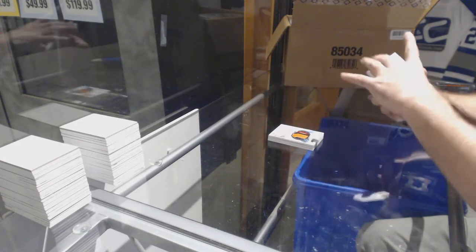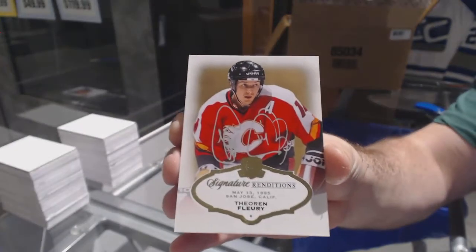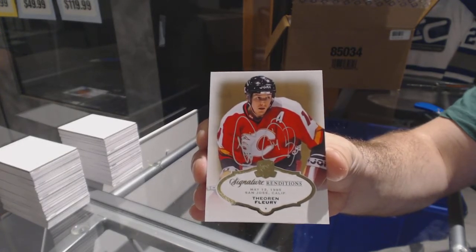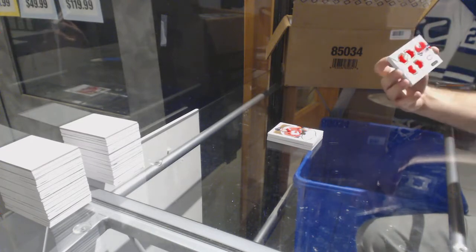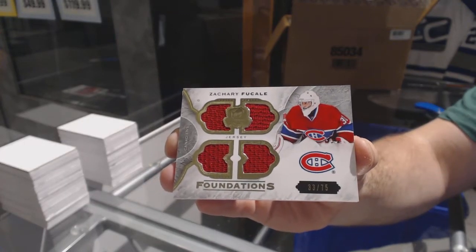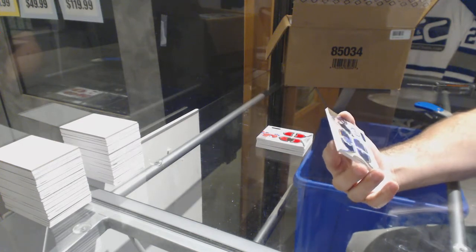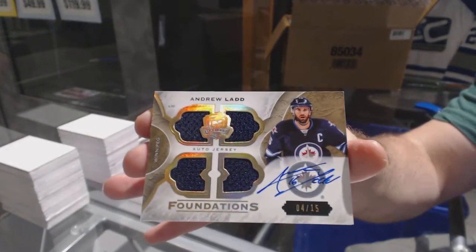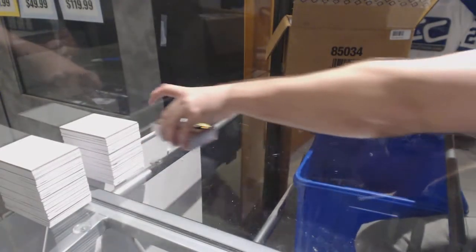For the Calgary Flames, signature renditions — Theron Flurry. He might be a short print, I don't know. For the Montreal Canadiens, number 275 cup foundations quad jersey — Zach Fucali. Nice. And number 215 cup foundations quad jersey auto for the Winnipeg Jets — Andrew Ladd, dual — sorry, quad jersey auto.